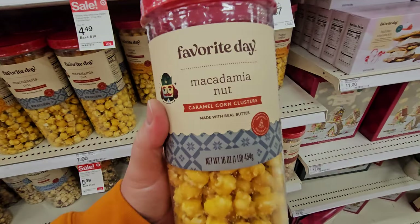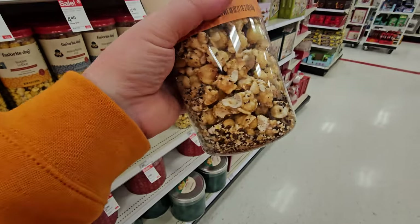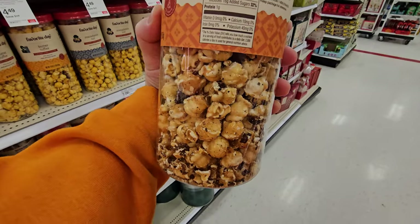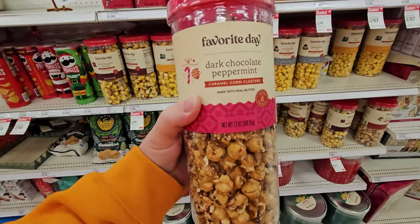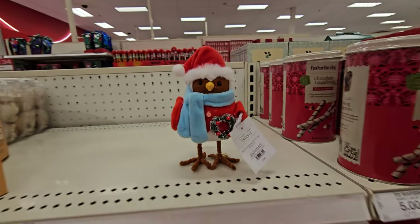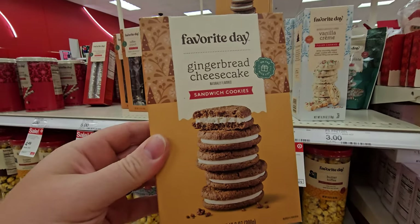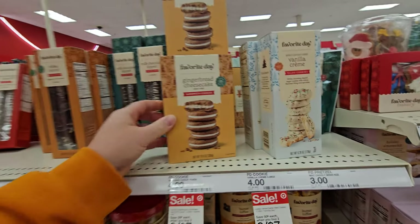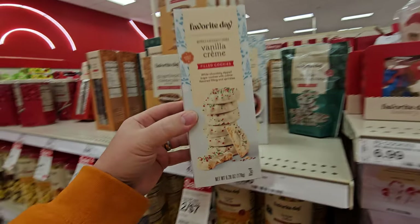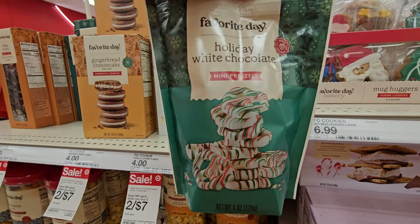Butter toffee macadamia nut, dark chocolate caramel cookie — they get better and better. Milk chocolate drizzle, dark chocolate peppermint. Chocolate hazelnut rolled wafers. Gingerbread cheesecake sandwich cookies — this stuff all looks so good. Vanilla cream filled cookies. Holiday white chocolate mini pretzels.